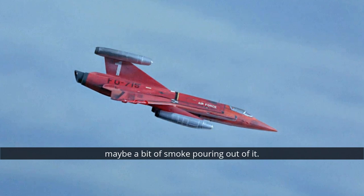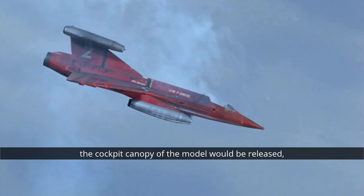What would happen is you'd have the model being flown upside down, maybe with smoke pouring out of it, and then at the right moment, first the cockpit canopy of the model would be released, which would then fall to the studio floor. Then the miniature figure of the pilot inside the model would also be released and fall to the floor. Then you just turn that footage upside down and suddenly you have a shot of a pilot ejecting from an aircraft.